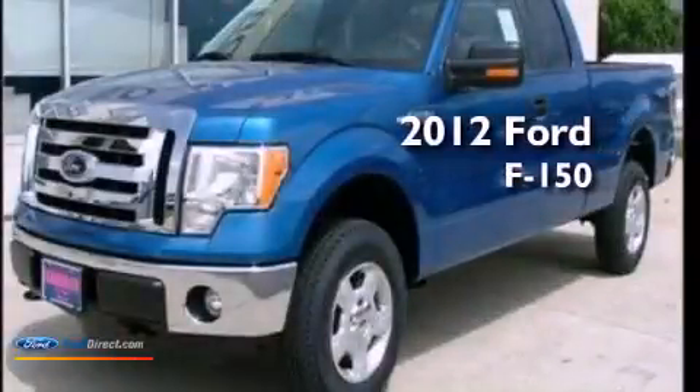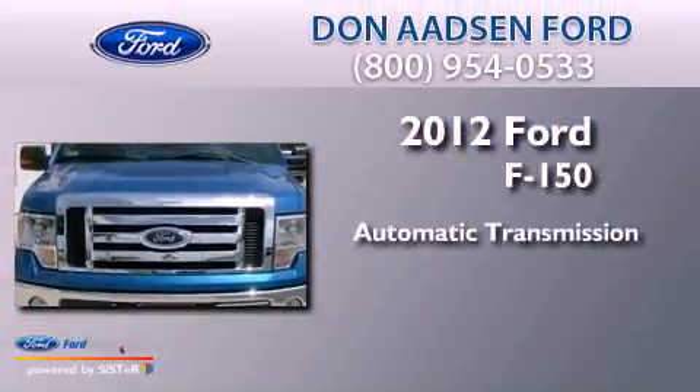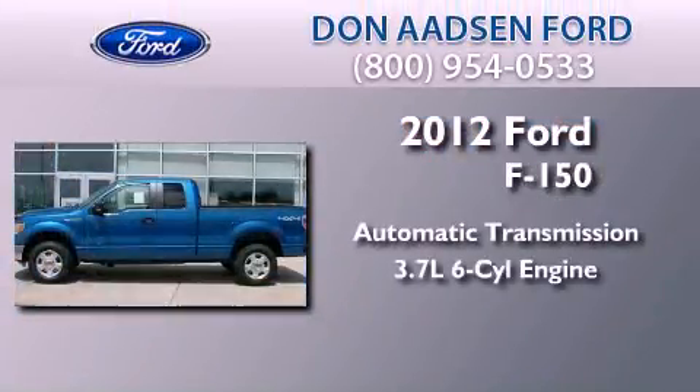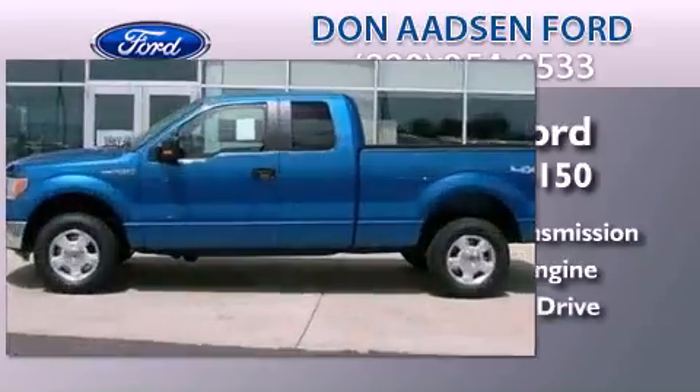This is a brand new 2012 Ford F-150. This truck has an automatic transmission, a 3.7 liter V6, and the added safety and control of four-wheel drive.